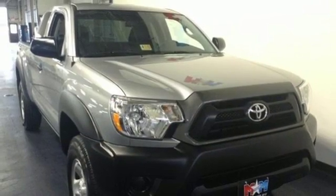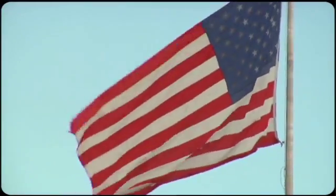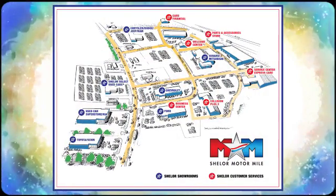Rule the off-road in this Tacoma today. Come visit us on the Motor Mile, where you're always a name and never a number. Call, click, or stop in. We're conveniently located at 200 Motor Lane in Christiansburg, Virginia.